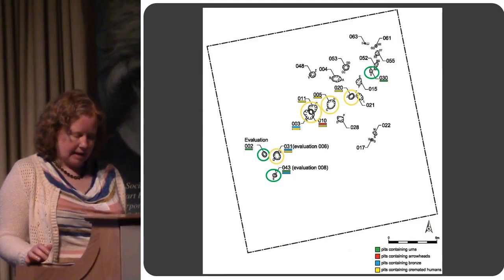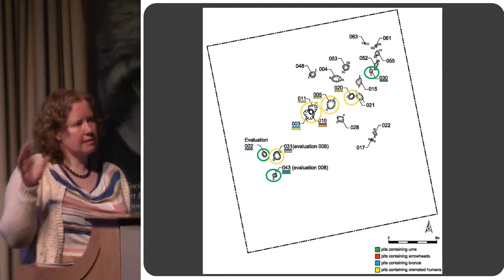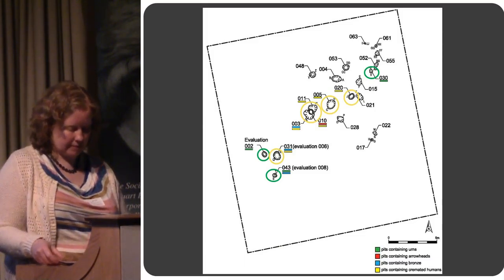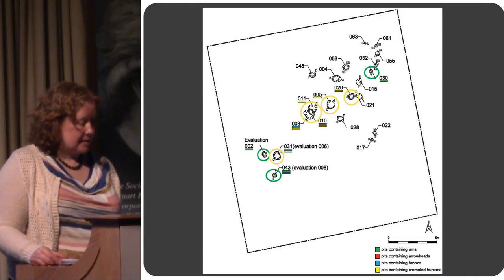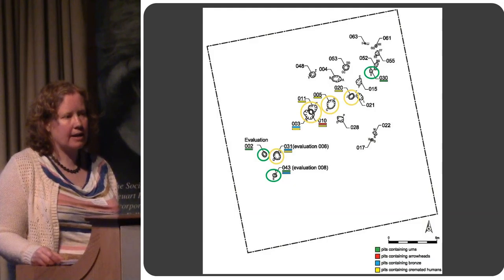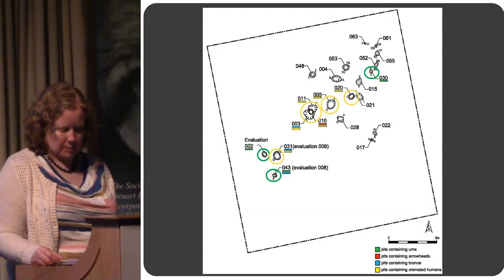This mixture of urned and unurned cremations is not unusual on the same cemetery for this period. The remaining pits had nothing in them — they're harder to explain. It may be that plough truncation has removed the contents of the pits.